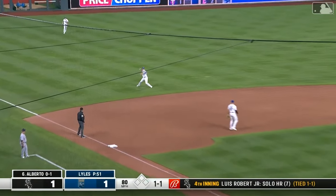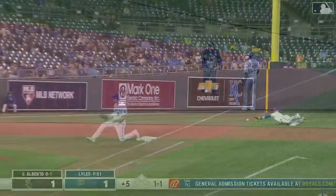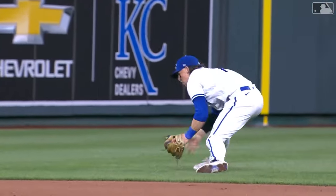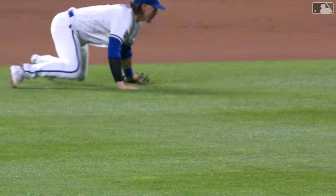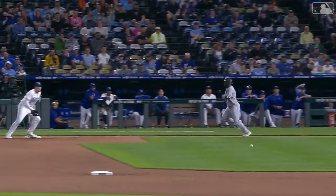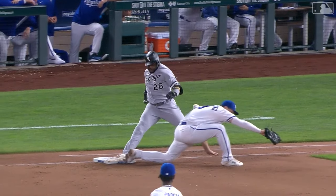And now deep short — Bobby Witt Junior throws — he got him. You want outs above average? That's way above average. Look at the fully extended Junior to his feet in a flash, over the top of this throw.